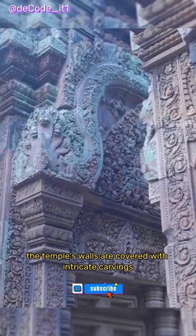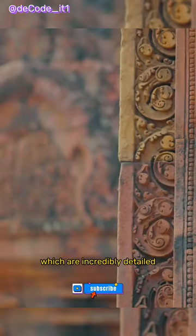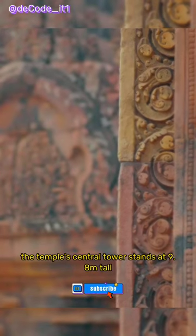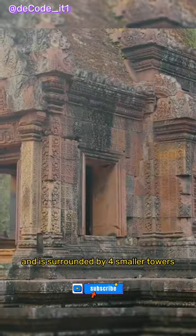The temple's walls are covered with intricate carvings, which are incredibly detailed and have been well-preserved over time. The temple's central tower stands at 9.8 meters tall and is surrounded by four smaller towers.